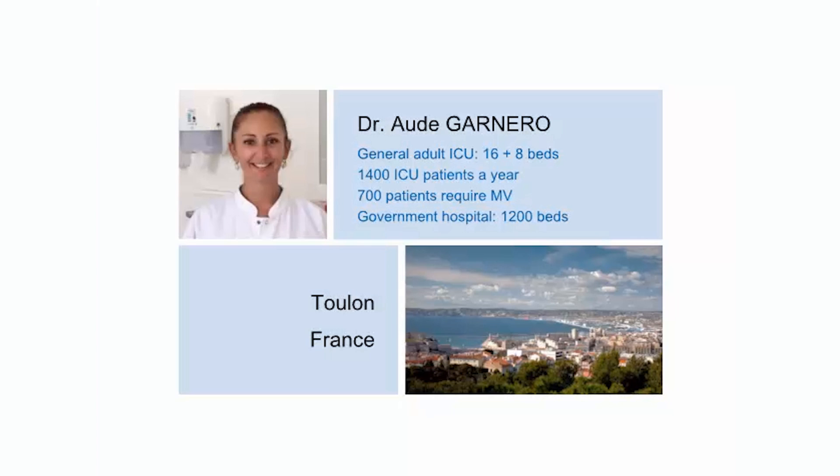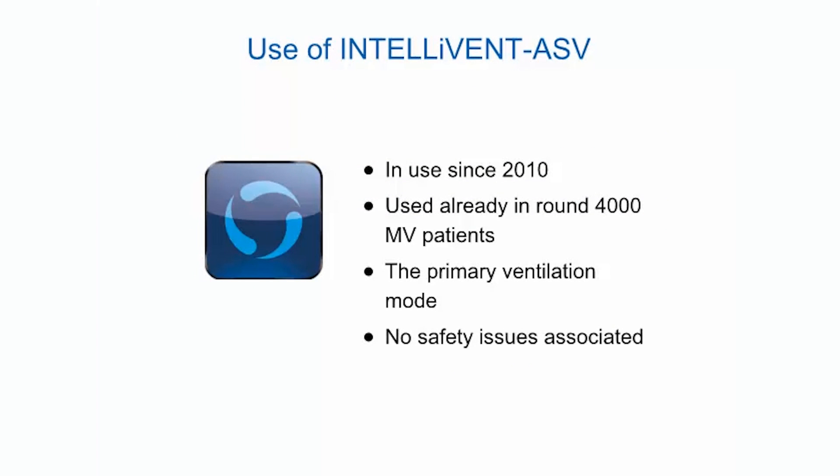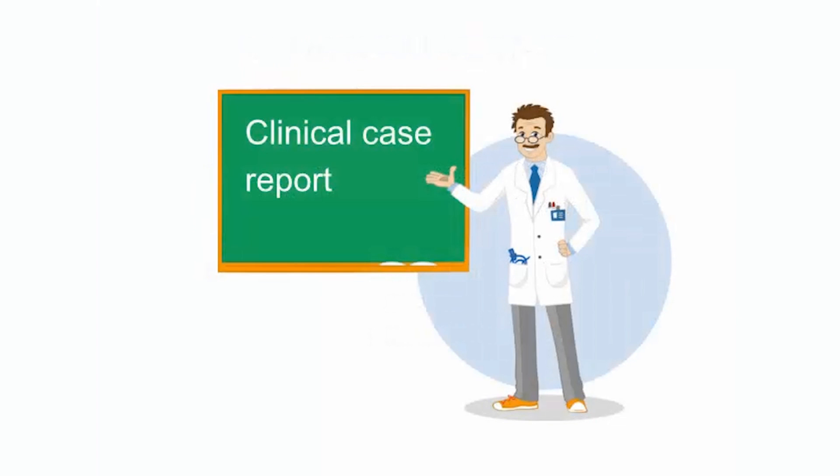The hospital provides medical care for 800,000 inhabitants. In our ICU, use of IntelliVent ASV started in 2010. So far, approximately 4,000 patients have been ventilated with this mode. Today, IntelliVent ASV is our primary mode and is used in 99.5% of ventilated patients. There have been no safety issues associated. I am pleased to share my experience using IntelliVent ASV to treat a patient with severe traumatic brain injury.